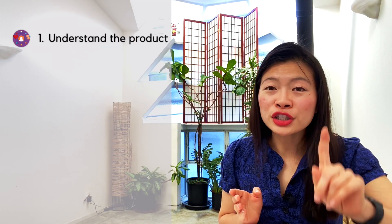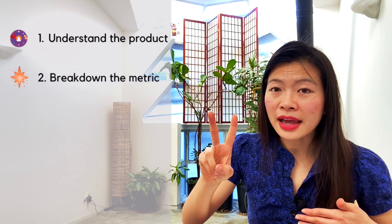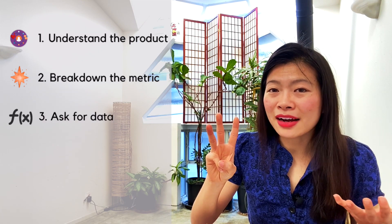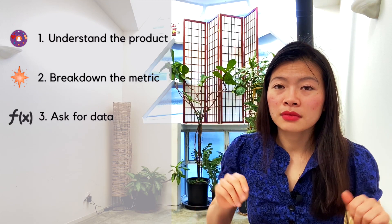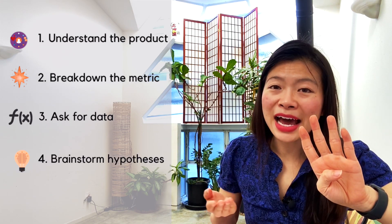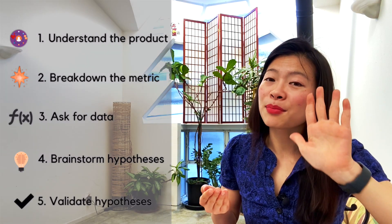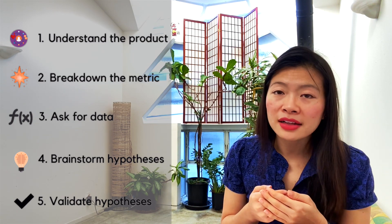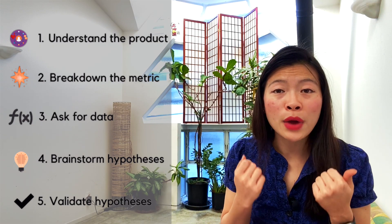Here's the structure. Number one, you want to understand the product and this metric in relation to the product. Number two, break down this metric to understand what's affecting it and what it may affect. Number three, start asking for data, as you would if you were a product manager working with a data scientist or analyst. Number four, based on the data, brainstorm data-driven hypotheses that could be causing this decline. And number five, figure out how you would validate or invalidate these hypotheses. Now let's dive into an actual question to show how this framework is used.